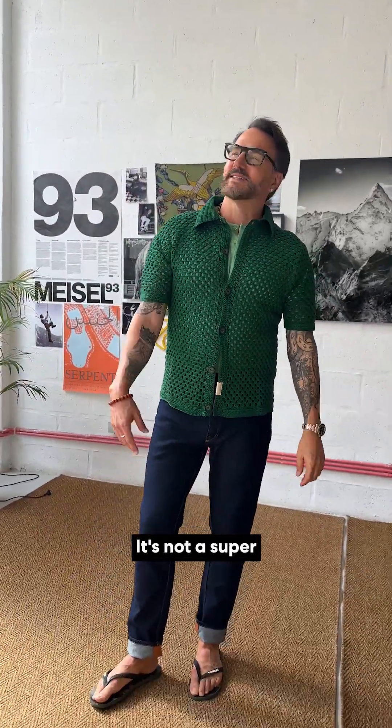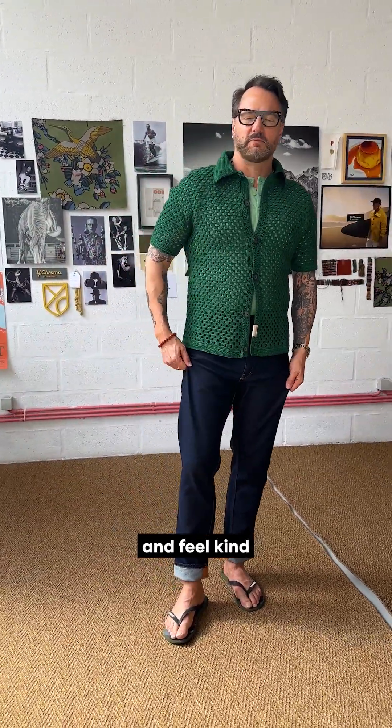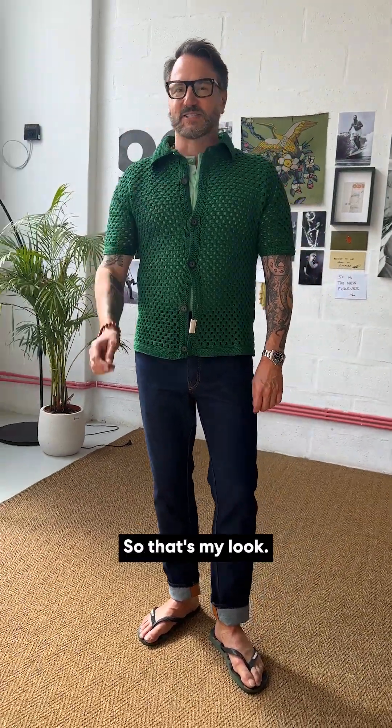The look works great. It's not a super hot day today — I don't want to wear shorts, but I still look and feel kind of summery. So I can wear this to work, and if we go out tonight it's also a great look. That's my look.